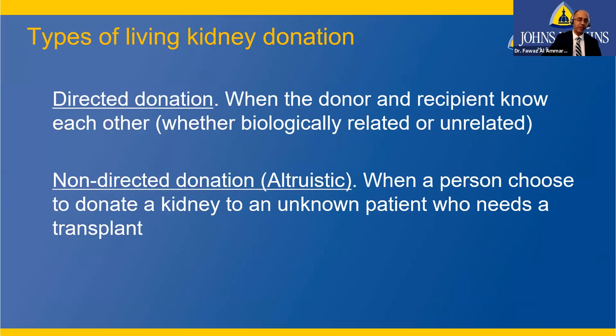What types of kidney donation are there? The first is directed donation, when the donor and recipient know each other, whether biologically related or unrelated. The second is non-directed or altruistic donation, when a person chooses to donate to an unknown patient. This has been increasing — the last data shows about 5% of living donations are altruistic, and we thank all those people for doing this.